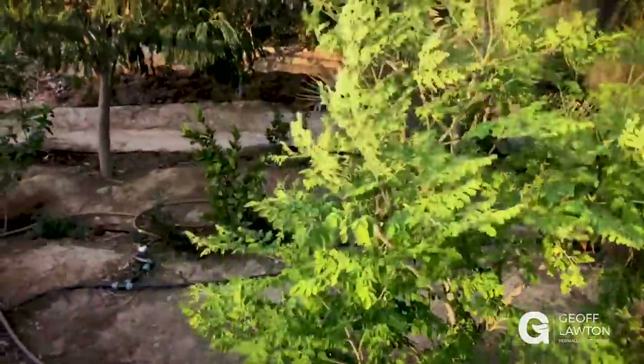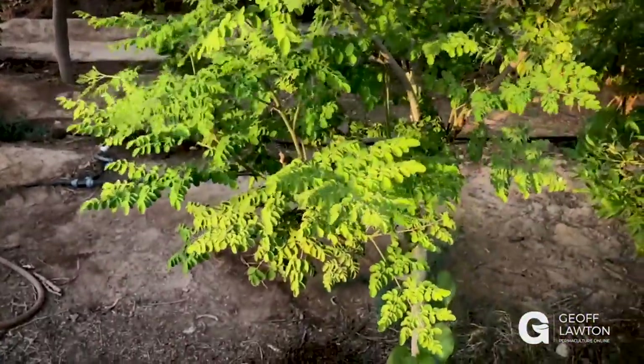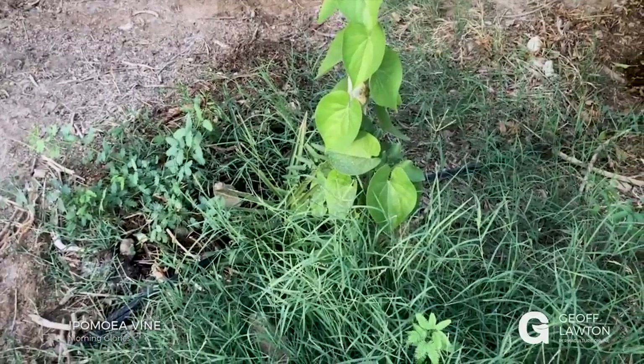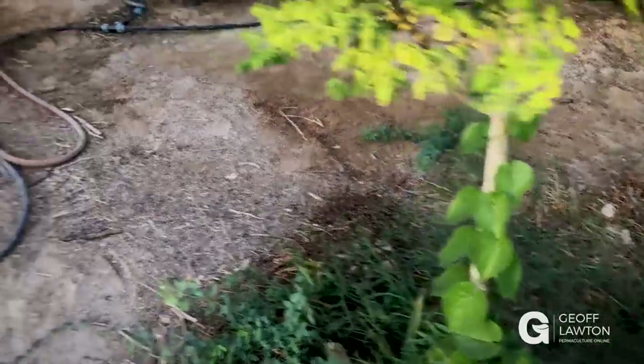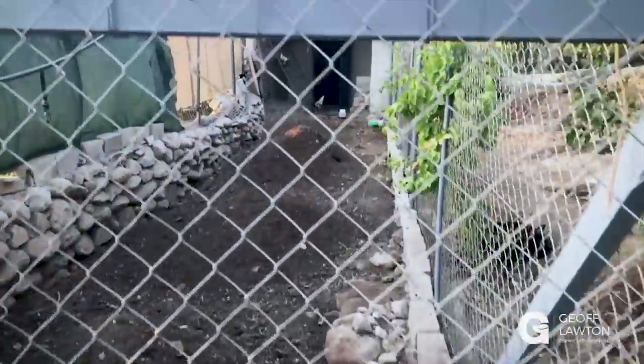Here's a moringa — beautiful. Look at that moringa; we've been very successful with moringa here. And we've got an ipomoea vine — it's not a fruiting vine but it's a great shade vine. Our chicken pen, with passion fruit going up the side; we're hoping to get it right across.